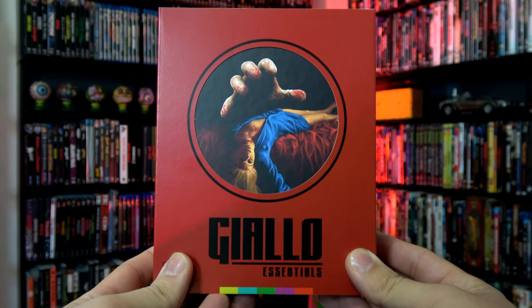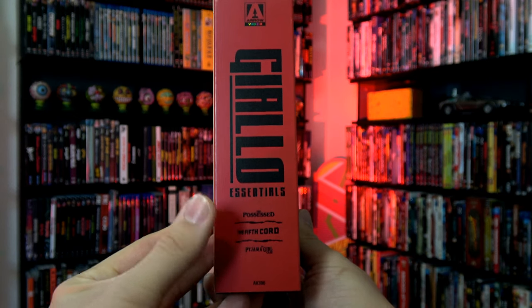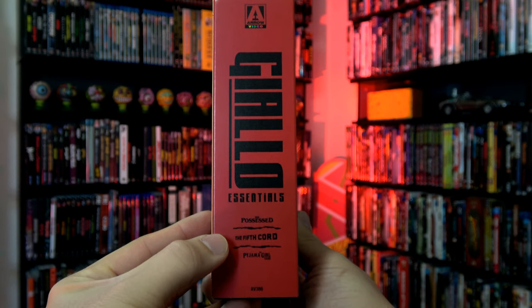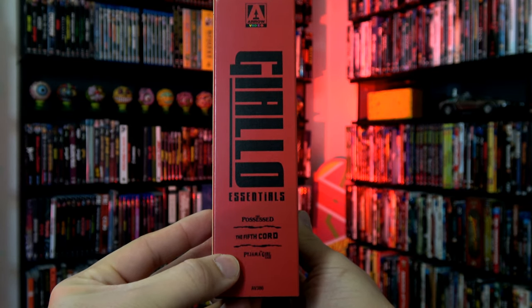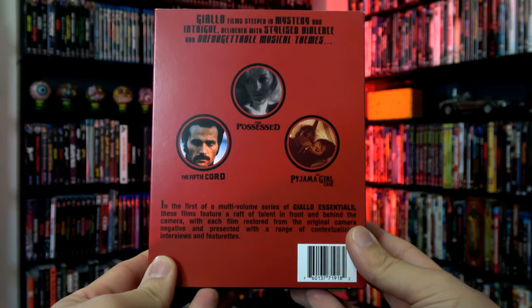First, we have this red slipcase over the box. Quick look at the side — Giallo Essentials — and it shows you this includes The Possessed, The Fifth Chord, and The Pajama Girl Case. Spinning around to the back very quickly, just want to show that off for you.